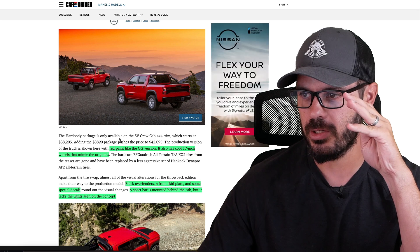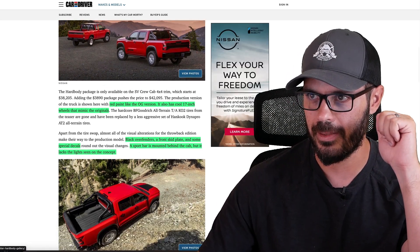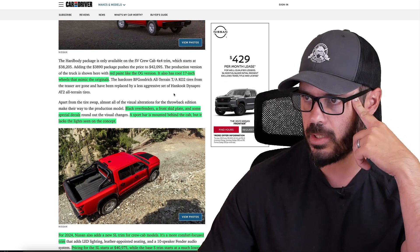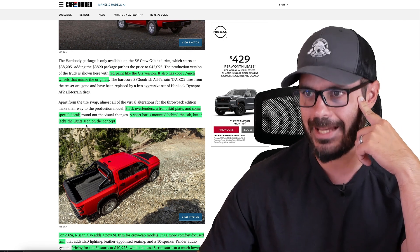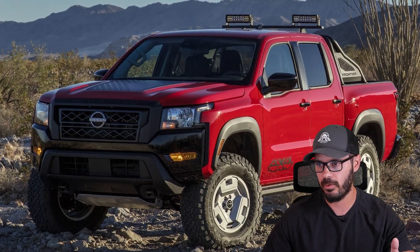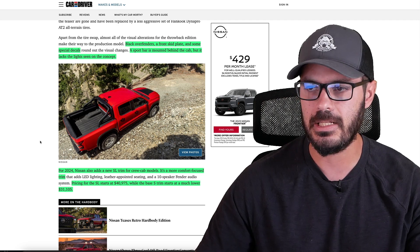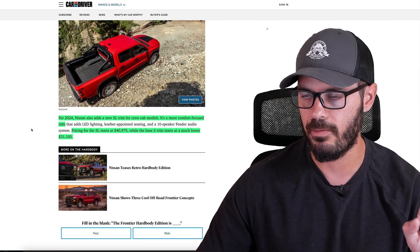You have the red paint like the original version, the 17-inch wheels that mimic the original, black over-fenders, a front skid plate, and some special decals. A sport bar is mounted behind the cab, but it lacks the auxiliary lights seen on the concept. Those lights on the concept were very cool, and it wouldn't be too hard to implement them — just partner with a lighting company, add them onto the truck with the wheels, and you'd have a very cool truck.